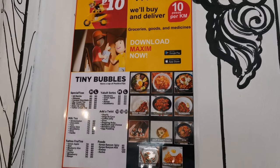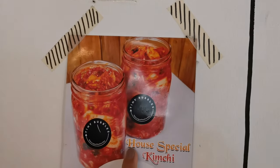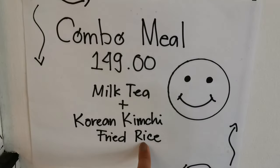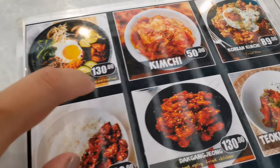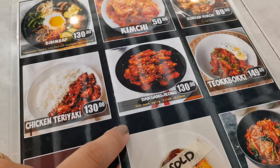It looks like a paper sketch — so beautiful! You can also order for delivery. They have Maxim. And they also have a House of Kimchi combo meal for 149 pesos — it's milk tea plus Korean kimchi fried rice. So guys, you can actually order Korean food here! They have bibimbap and Korean kimchi fried rice.